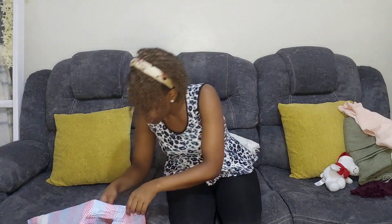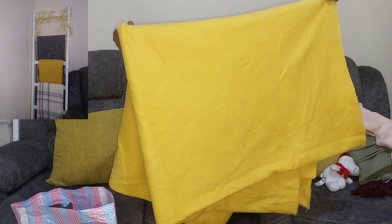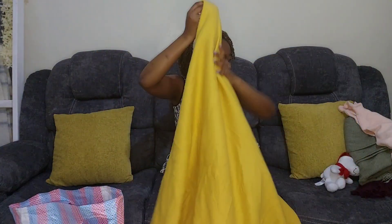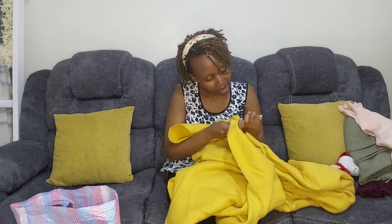Another item I bought is this lovely throw blanket. I intend to use this one in my sitting room — it was going for 200 Kenya shillings. Whenever we are watching Nollywood movies, we are lounging in the sitting room and we can cover up and enjoy. I loved the color because it matches the aesthetics of my sitting room and it's quite warm.